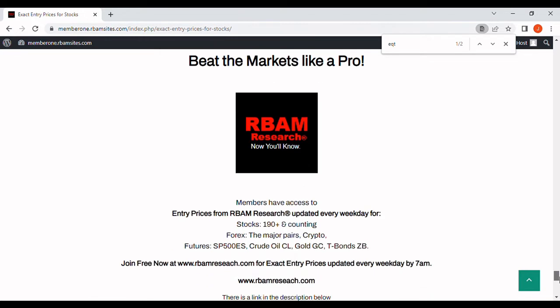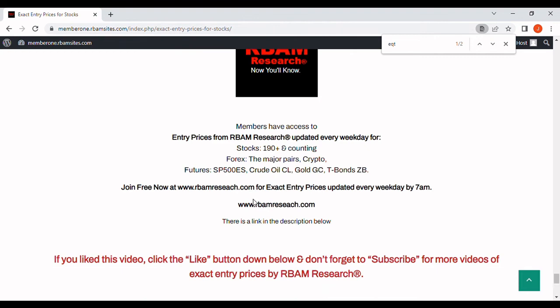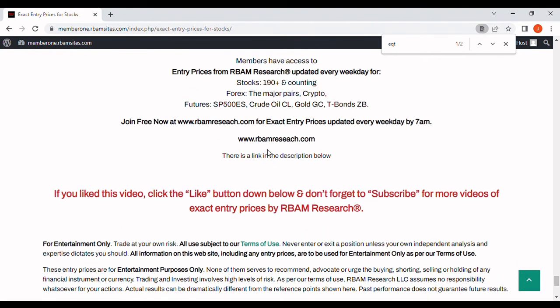We have 190 stocks, the most liquid futures contracts, the major forex pairs, and BTC crypto — all available at rbamresearch.com. Absolutely no cost, no credit card required. You just follow the link in the description below, use your email, and get signed up to get them every day before 7 a.m., Monday through Friday.